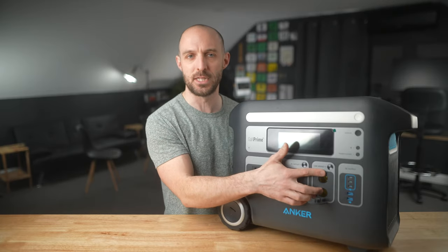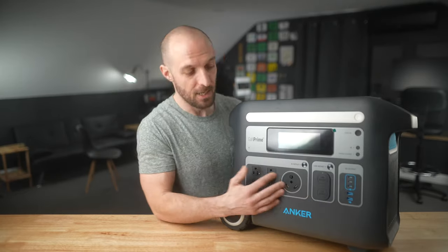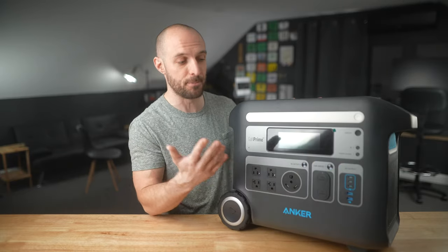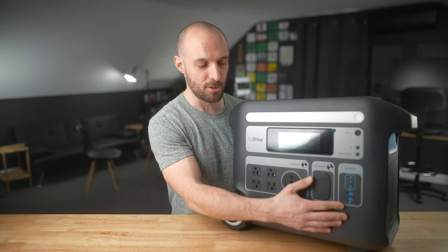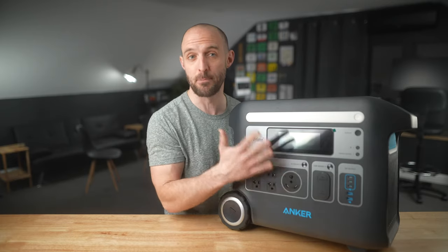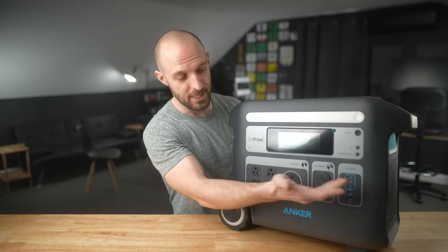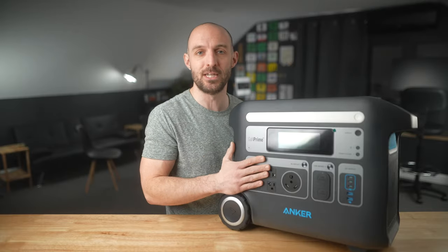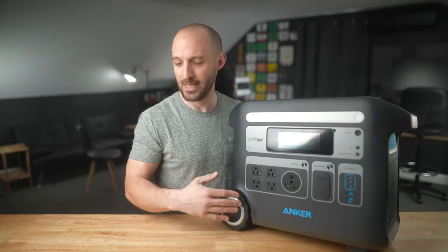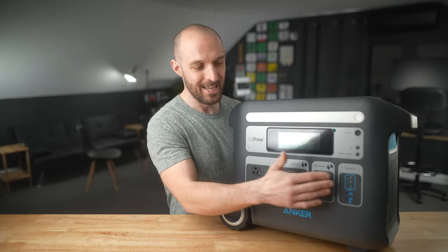Next to the TT30R are your cigarette lighter or car-style outputs, rated at 12 volts — any 12-volt accessory that plugs into your car will also plug in here. And then all the way on the right are your USB ports: two USB Type-A ports rated at about 10 watts each, and three USB-C ports rated at 100 watts per port, which is really impressive. I've got a MacBook Pro and a drone that charge via USB-C, so I can plug my laptop, drone batteries, and tablet directly in without needing a wall wart.